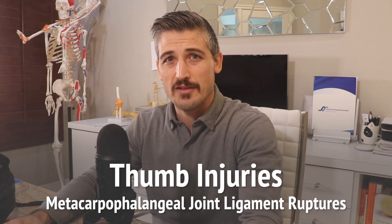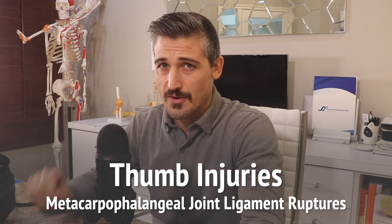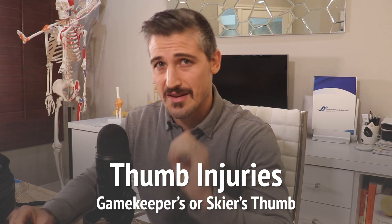Thumb injuries — metacarpal phalangeal joint ligament ruptures, also known as gamekeeper's or skier's thumb. This is a video continuing injuries specific to the thumb. The last one was about the first CMC joint; now we're talking about the metacarpal phalangeal joint.